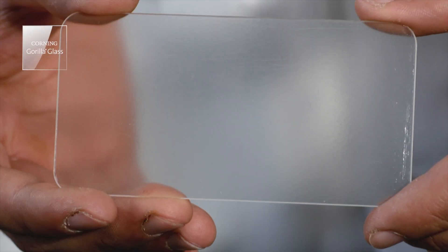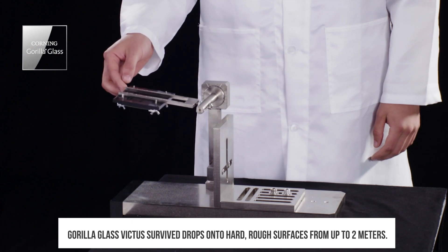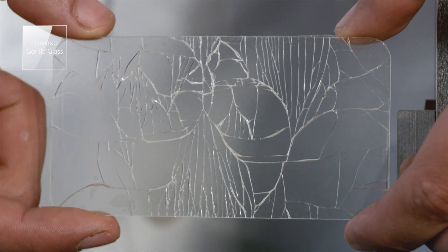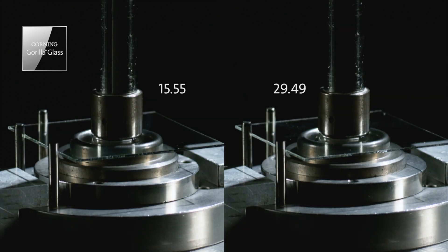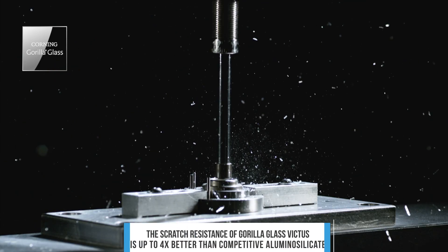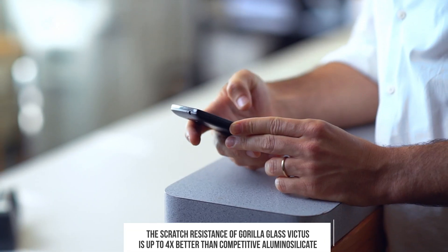The result? Gorilla Glass Victus achieved drop performance up to 2 meters when dropped onto hard rough surfaces, which is way ahead of what competitive aluminosilicate glasses from other manufacturers can typically offer — they typically fail when dropped from less than 0.8 meters. Gorilla Glass Victus also surpasses Corning Gorilla Glass 6 with up to 2 times improved scratch resistance, and its scratch resistance is up to 4 times better than competitive aluminosilicate glasses.